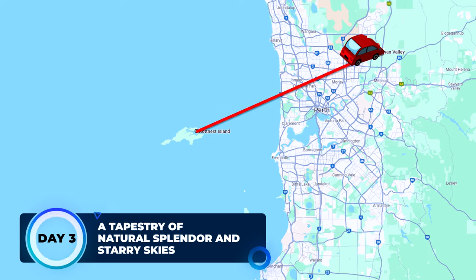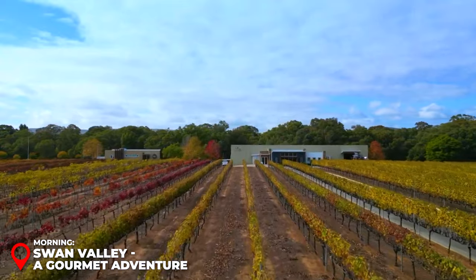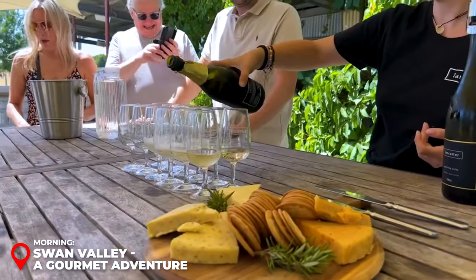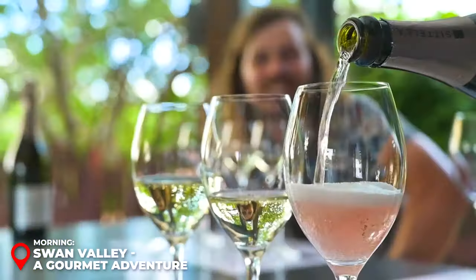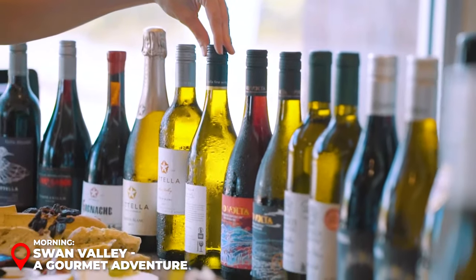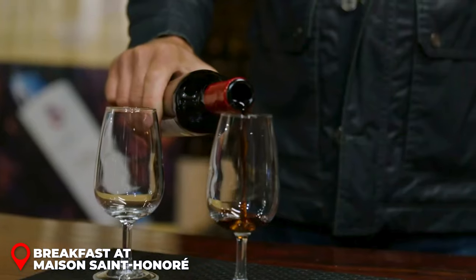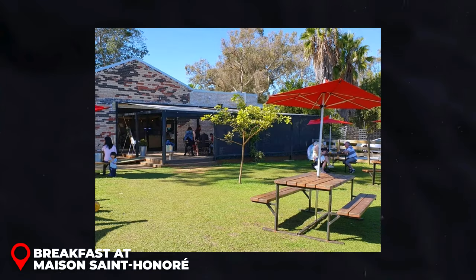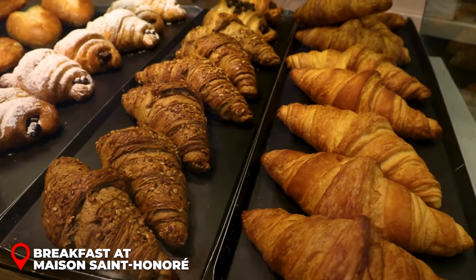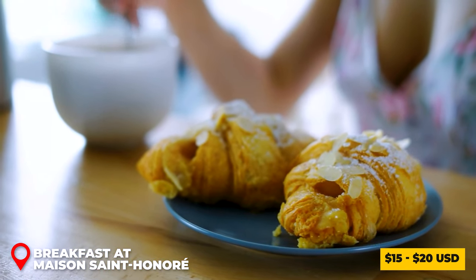Day 3 Morning – Swan Valley: Your day begins with a scenic drive to Swan Valley, a picturesque landscape dotted with vineyards, artisanal food producers, and historical landmarks. Join a guided wine tour, a perfect introduction to the region's renowned wineries. As you meander through the verdant vineyards, you'll learn about the art of winemaking and sample a variety of exquisite wines. Before immersing yourself in wine tastings, indulge in a French-style breakfast at Maison Saint-Honoré, a charming patisserie nestled among the vineyards offering croissants, pain au chocolat, and quiches paired with freshly brewed coffee. This breakfast, priced around 15 to 20 USD, is a culinary embrace to start your day.